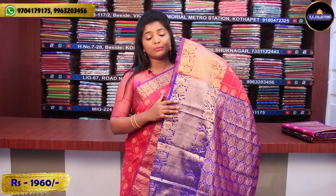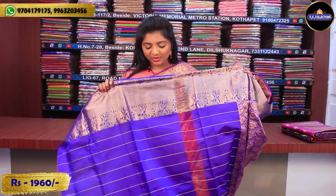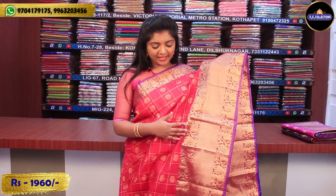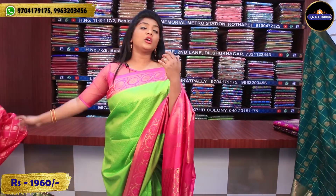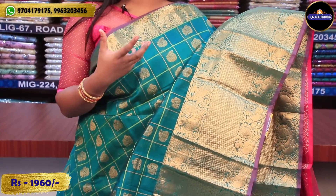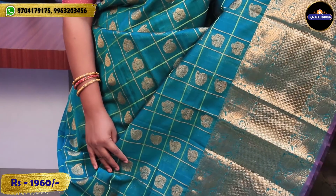I am going to look at the peacock design and half design. I have a blouse with two sides — a nice royal blue combination — at a price of Rs. 1,960. I also have a bottle green combination with a lot of color combinations suitable for photo shoots and photography.